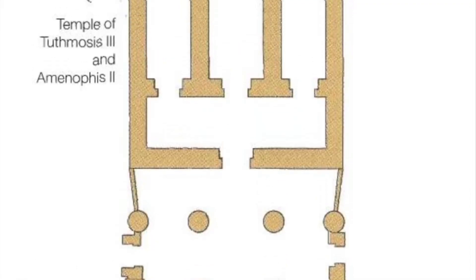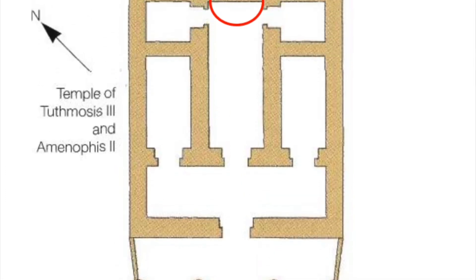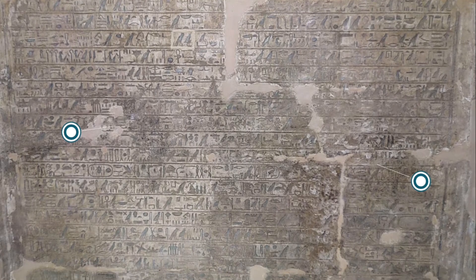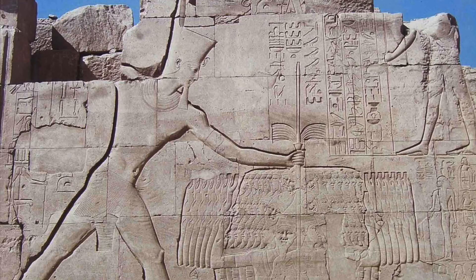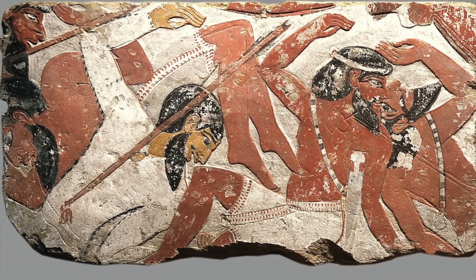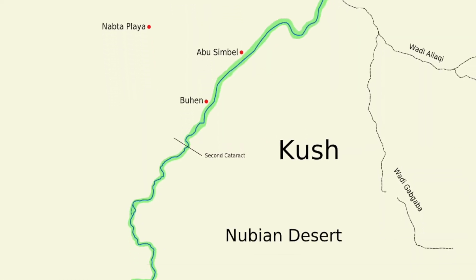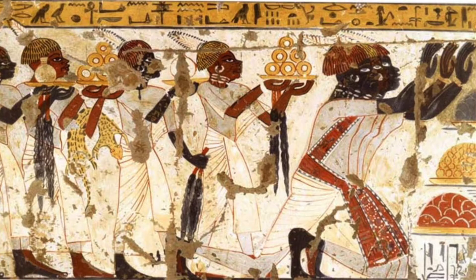In Amenhotep II's third regnal year, a stela was added to the rear of the sanctuary, and it records him sailing down the Nile with the bodies of seven defeated Near Eastern princes hung onto its prow. He stuck six of them onto the walls of Thebes, and the last one onto the walls of Napata, a city also in Lower Nubia, in order to send a message to the local Nubians.